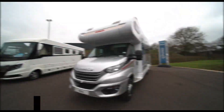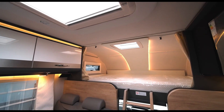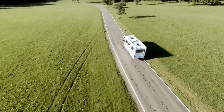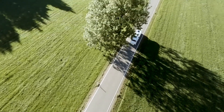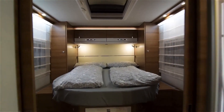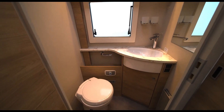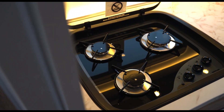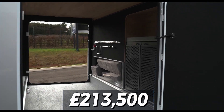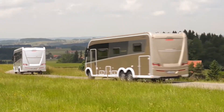Number 2: the Dethleffs Globetrotter XXLA — a five-star hotel that decided to hit the road at 8.86 meters of pure luxury. Riding on an Iveco Daily chassis with a three-liter Fiat engine, it features a sleeping area that transforms into a king-sized bed, a U-shaped lounge for family feasts, an alcove for bonus sleeping space, a spa-like bathroom with a rainfall shower, and a gourmet kitchen. The price tag is £213,500.